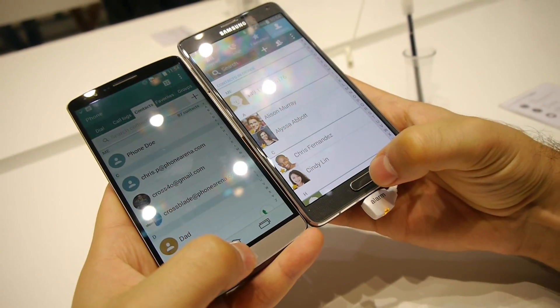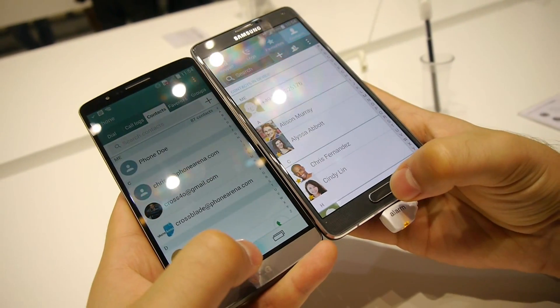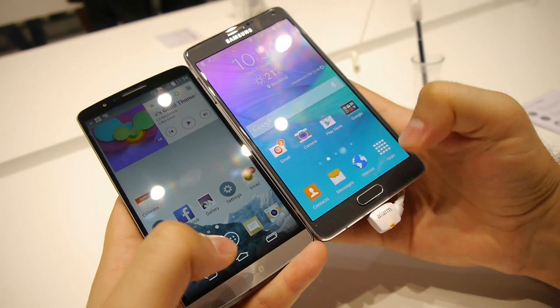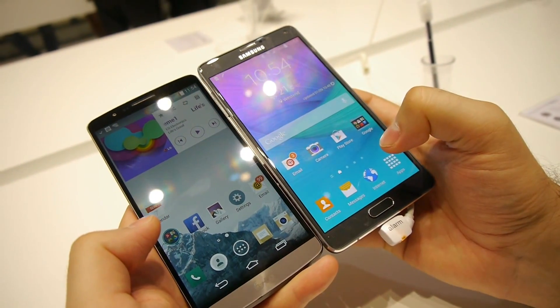The next thing I'm going to do is go back to the home screen and see which phone will be faster. Again, the LG G3 was slightly faster than the Samsung Galaxy Note 4.